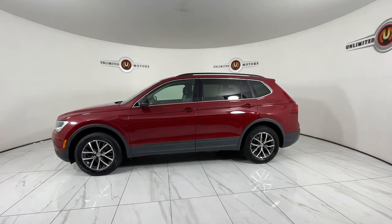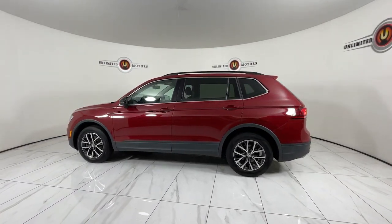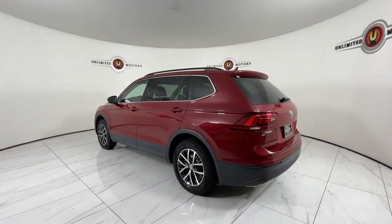Keyless entry. Sleek style blends with smart practicality in this refined Tiguan. See for yourself when you take it out for a test drive. Our professional staff looks forward to giving you excellent service.